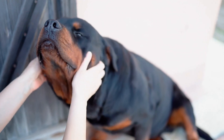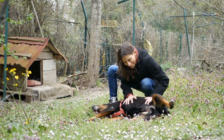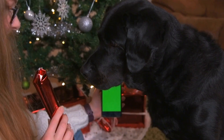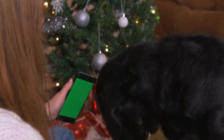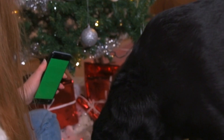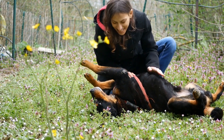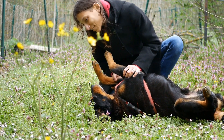First Aid Kit. Accidents can happen while hiking, so it's crucial to have a first aid kit specifically designed for dogs. A dog first aid kit should contain items such as bandages, antiseptic wipes, and tweezers for removing splinters or ticks. Make sure to include any medications your Rottweiler may need, as well as your contact information and your veterinarian's details.